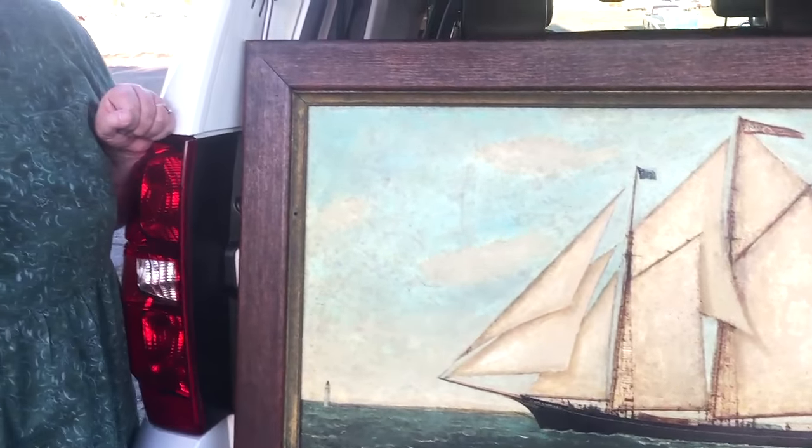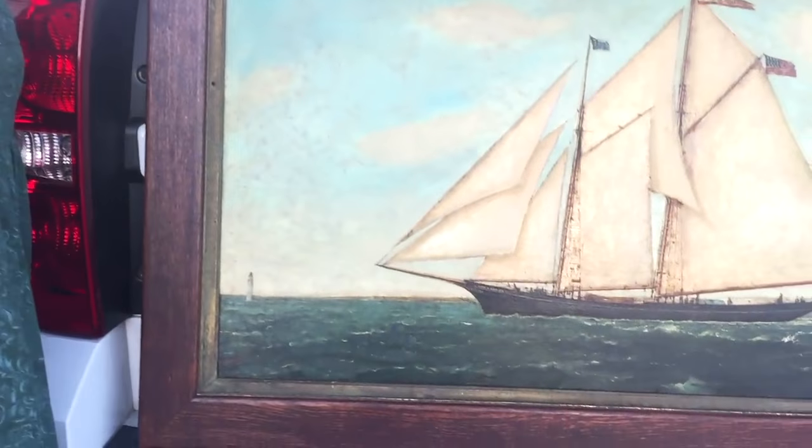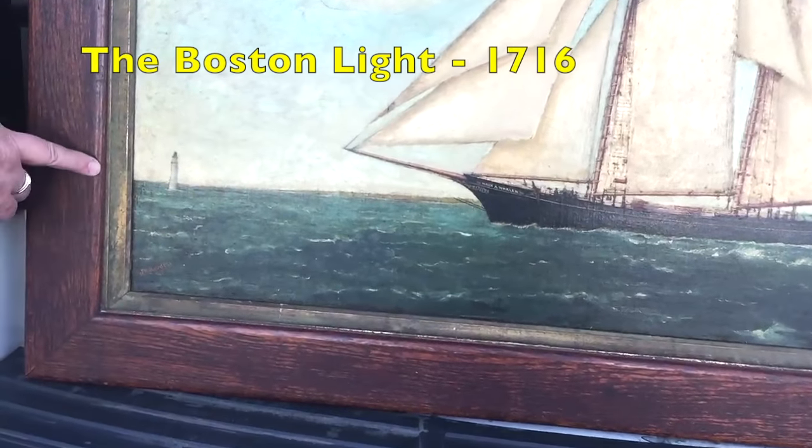So I contacted Scott here at FACL and he was able to work magic on my painting. As you can see, you can actually see that it's in an ocean now, so I'm really excited about that.